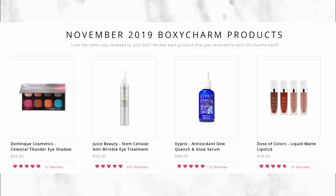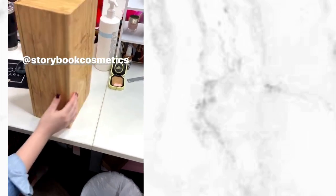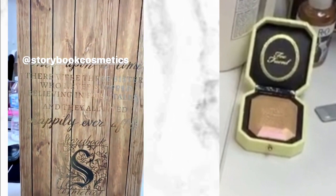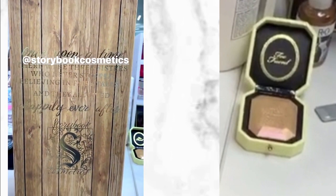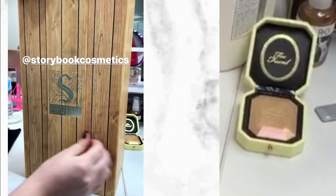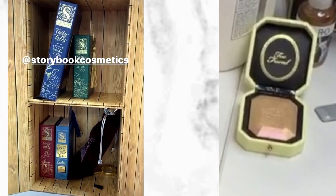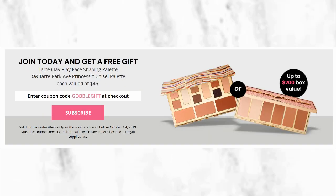As I was finishing this video, I noticed a new video shared by BoxyCharm showing the Storybook Cosmetics unboxing — so pretty. But right next to it there is an item from Too Faced, a highlighter that retails for around $38. I wanted to share this as a possible sneak peek for Boxy Luxe.